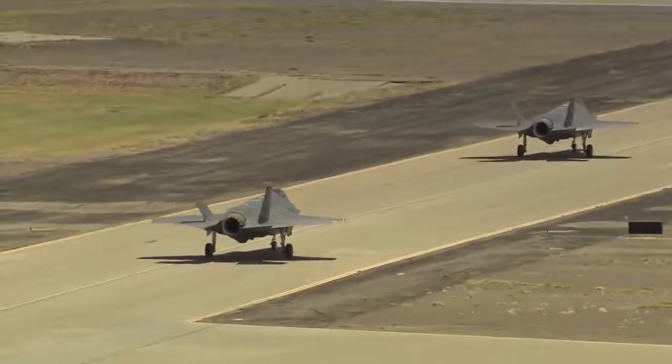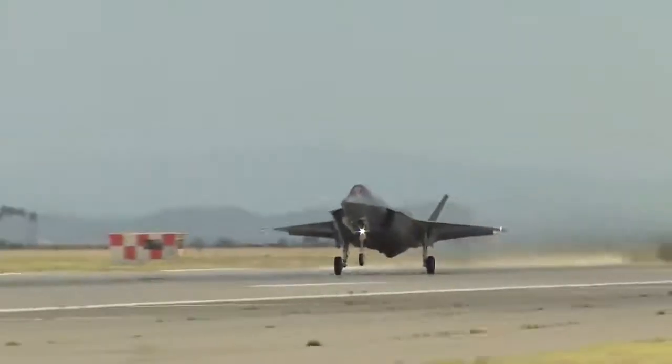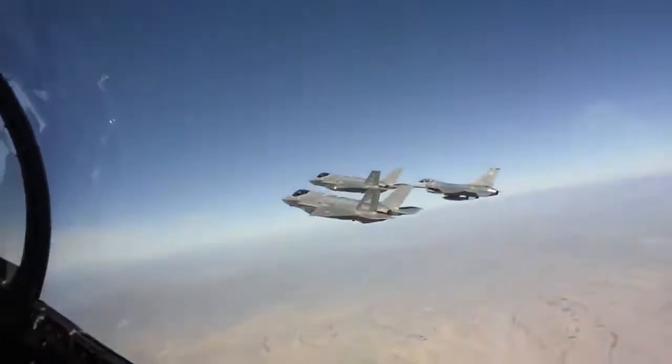The F-35 is designed to carry a small payload of weapons in its internal weapons bay while stealth is a high priority. But it can carry just as much as the F-16 when air superiority is established.